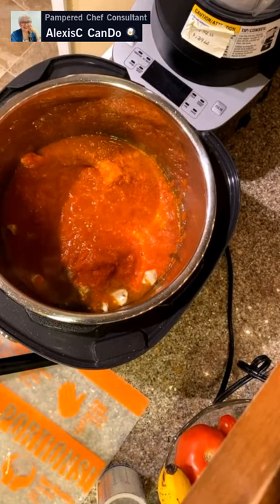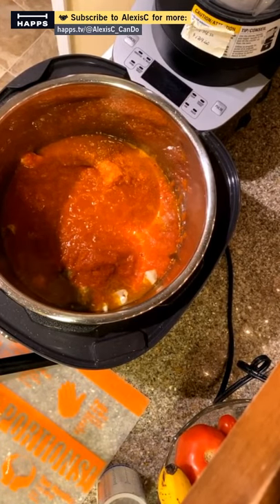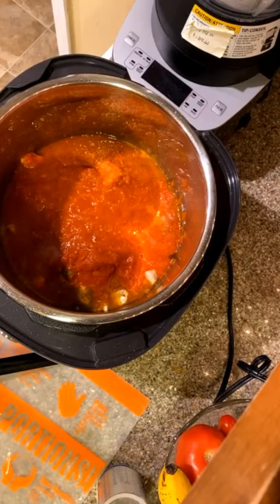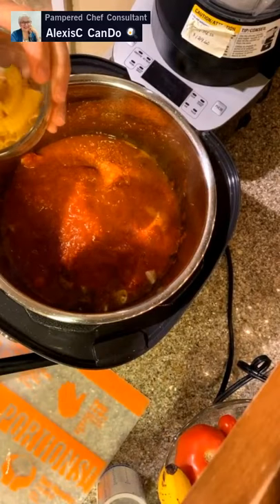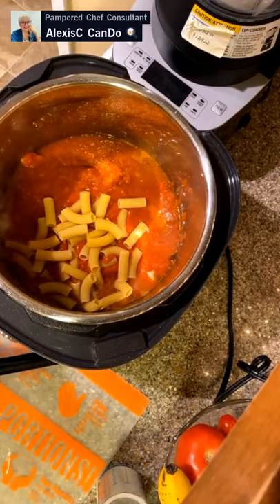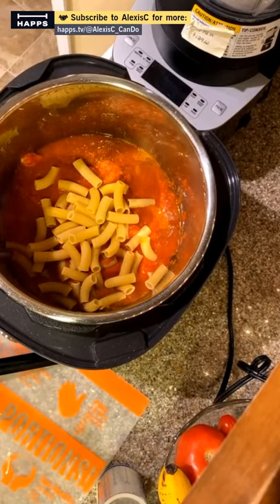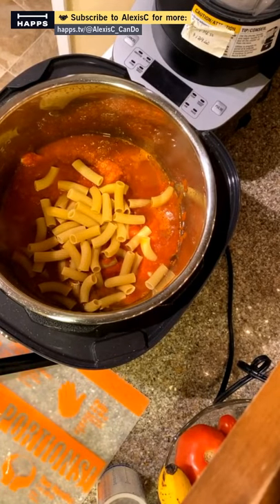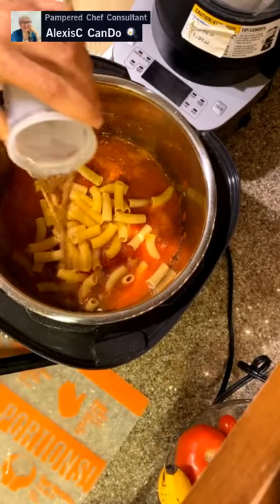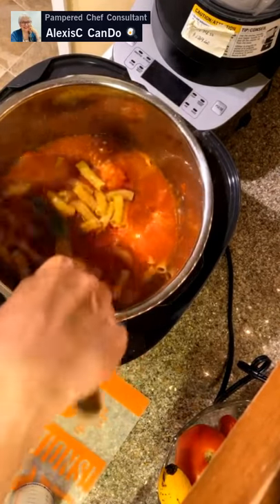Adding about one and a half cups of rigatoni pasta — the recipe calls for two cups but I'm adding zucchini at the end so scaling back. Then adding about three-quarters of a cup of water since we already have liquid in there. I'm going to taste the sauce first — I think it might be a little tart. Rinsing off the spoon that had raw chicken on it before mixing.